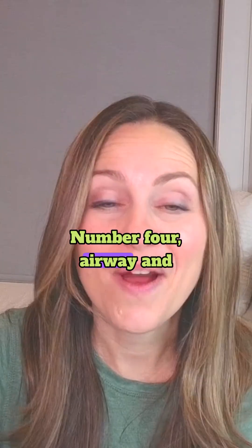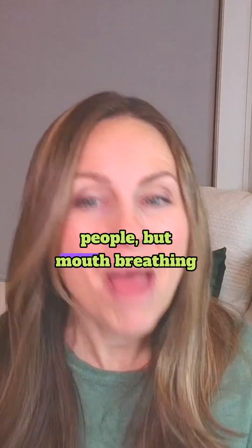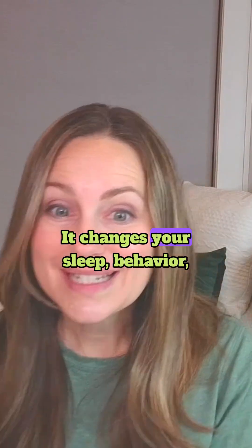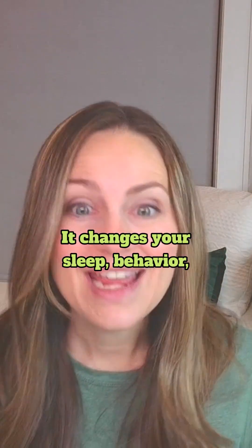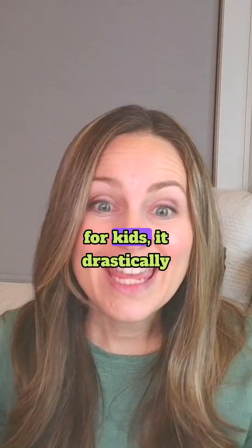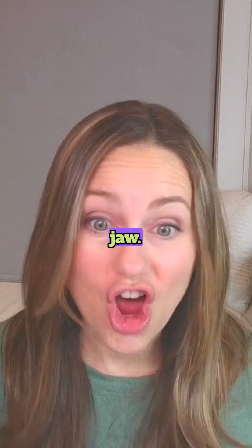Number four, airway and breathing. This one surprises people, but mouth breathing changes everything — it changes your sleep, behavior, inflammation, and immunity. And for kids, it drastically changes the growth of their jaw.